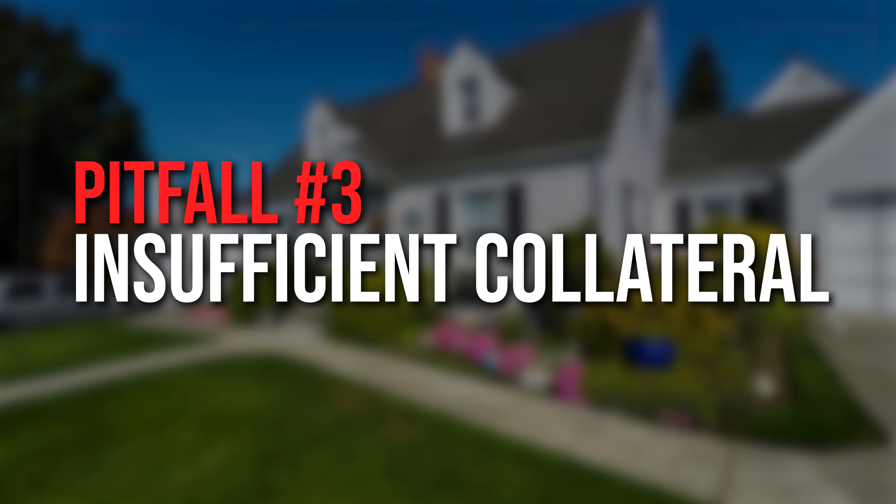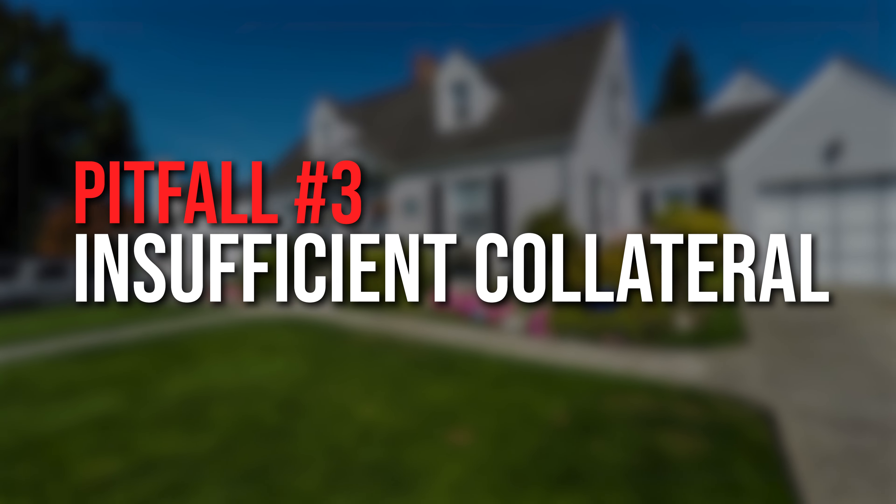Pitfall number two is poor credit history. Lenders often consider your personal credit score when evaluating your loan application. A low credit score can make it challenging to secure an SBA loan. Maintaining a good credit history and addressing any issues before applying is crucial.